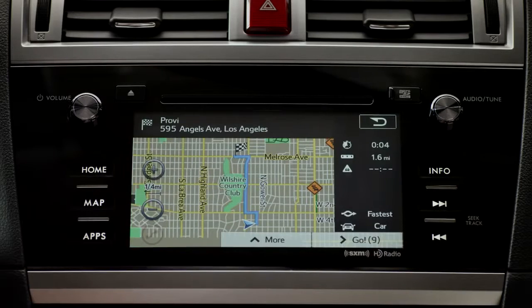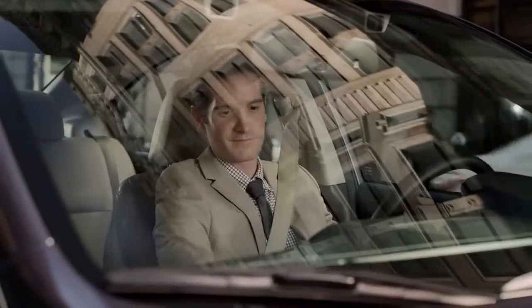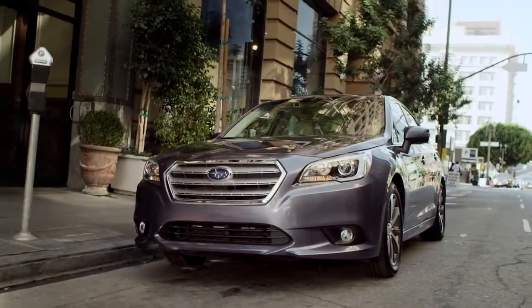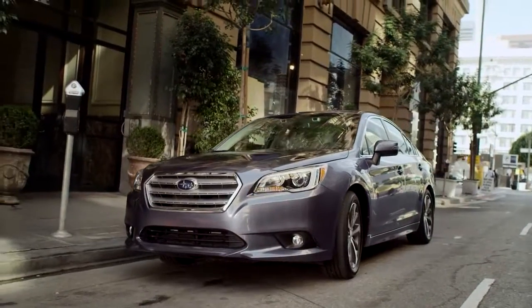With this advanced navigation system and the signature capability Subaru vehicles are known for, you're free to go almost anywhere your imagination can take you.